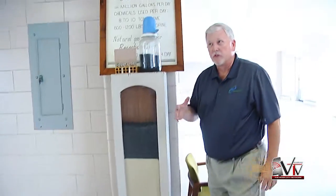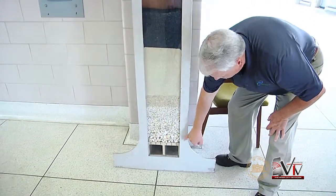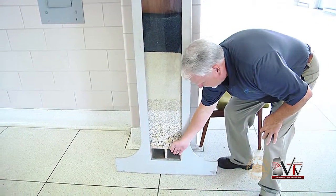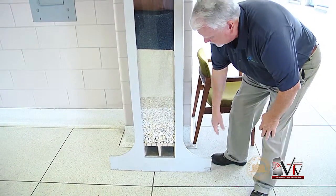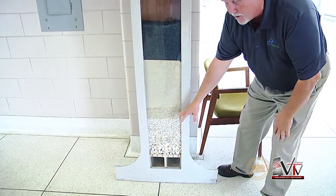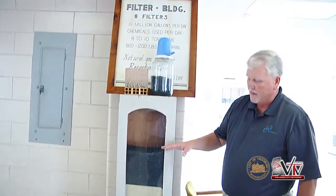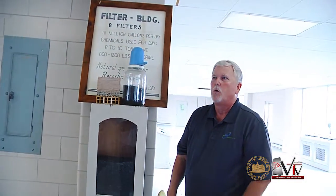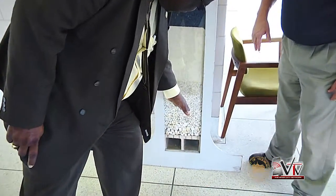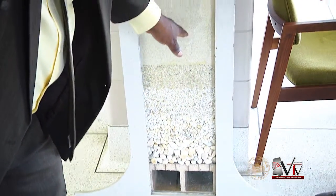This is a model of the filters we have here at the plant. It starts off with a tile underdrain system. The water comes down, goes through the small holes, and comes out the bigger holes into the clear well. You have the different grades of gravel, then pea gravel, then sand and anthracite. It all works together to filter everything out of the water — starting by catching the bigger particles, then progressively finer, so the cleaner your water is going to be when it comes out.